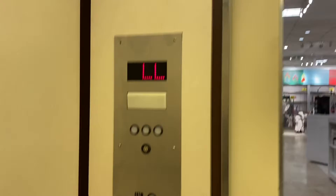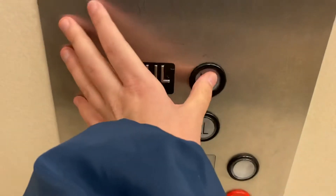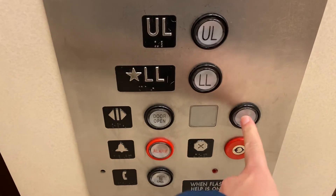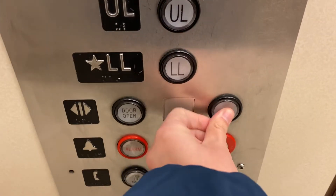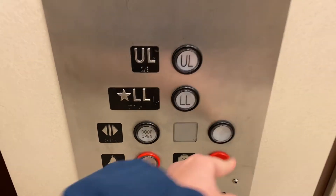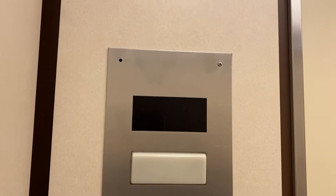Let's go over here. Upper level. They don't have a door close button — that doesn't even push. Look at this. That's lame. Probably the button's a stick-on.